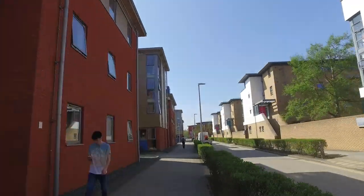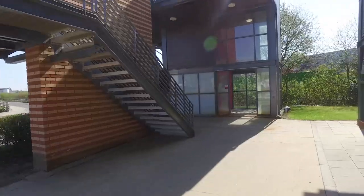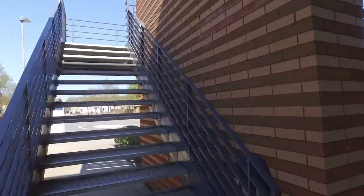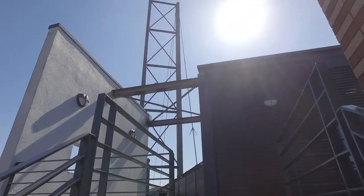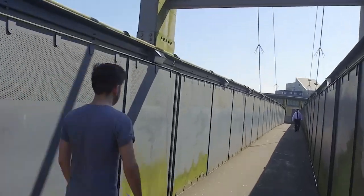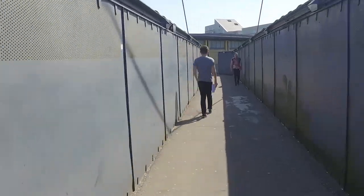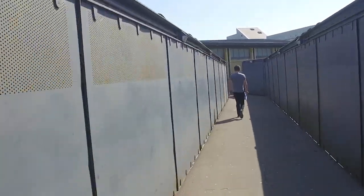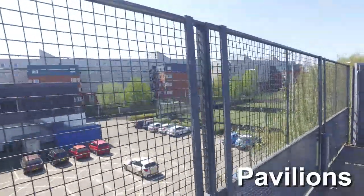A fun fact about the campus is that it's predominantly split into two by active train tracks. There is a footpath crossing but also three bridges across campus, so there are multiple connections between the two sides. Here you can start to see the largest piece of accommodation on campus, which is Pavilions — it's quite literally a small village within itself and has its own store as well.